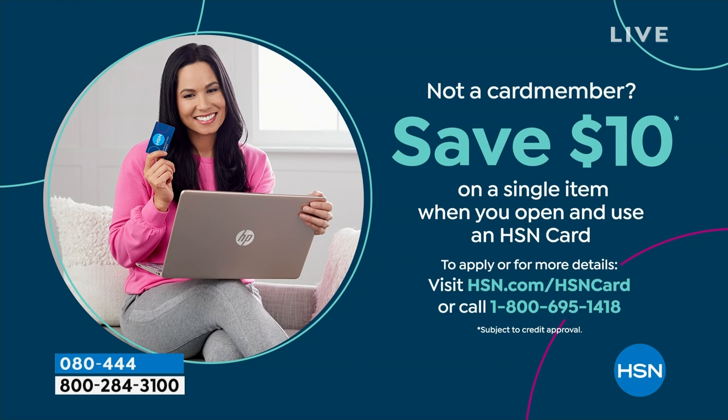Because shopping at HSN we make it really easy and affordable for you, and you can even save $10 on a single item when you open and use a brand new HSN card. Visit hsn.com/hsncard for all of the details.